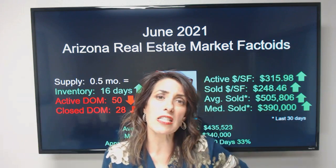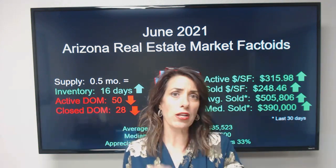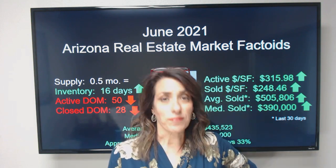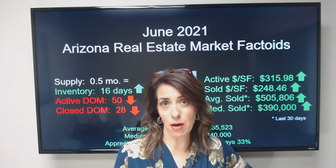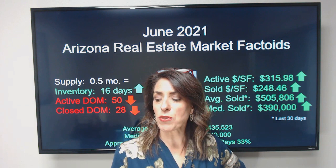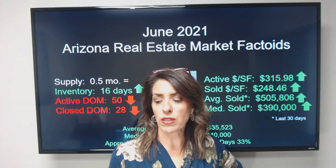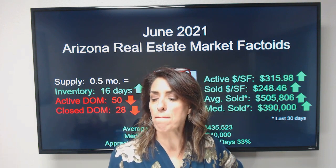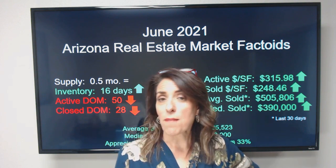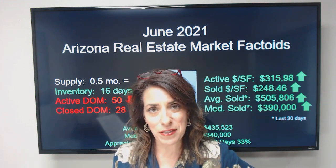One last note, especially important if you're a buyer right now. Sellers have their own set of challenges — how do you sell, how do you move, where are you moving to — but for buyers: across Maricopa County, 59% of all listings closed above list price. Listings from $250,000 to $500,000 are the most competitive, with 68% of those closing over list price, with a median of anywhere between $15,000 and $20,000 over ask price.